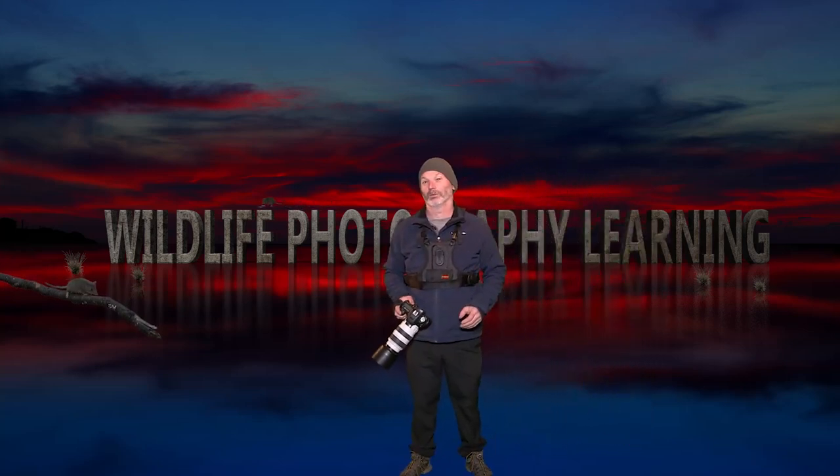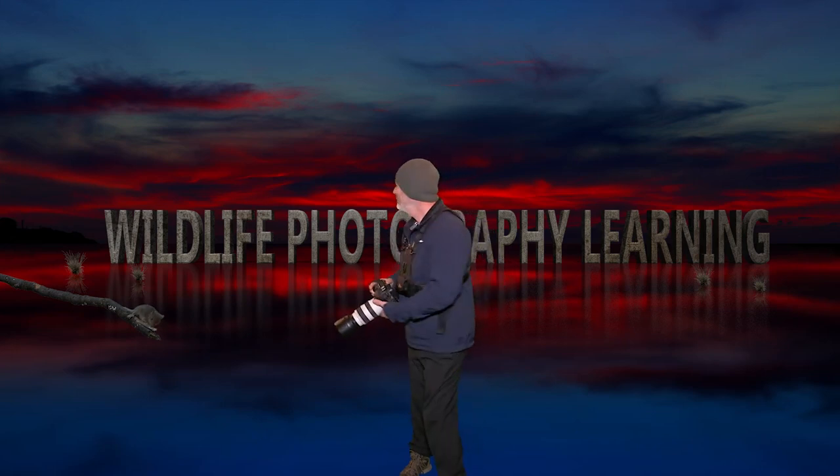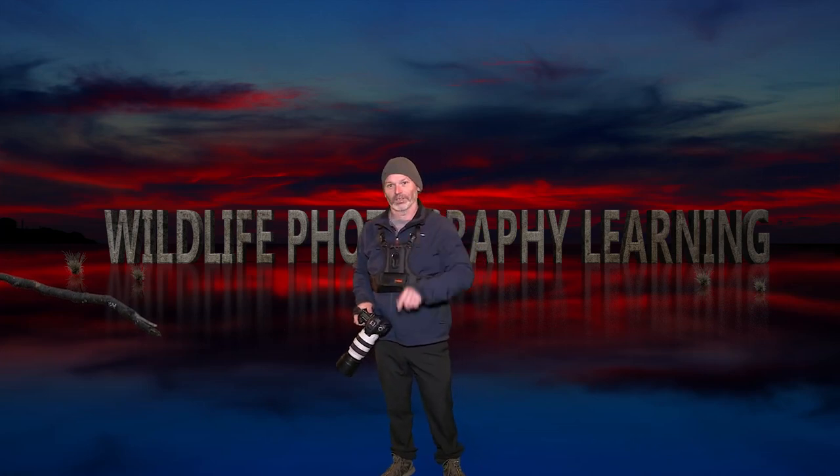Hi, I'm Derek Helton and my channel is all about photographing and filming wildlife. Now what have I got in store for you today? Let's take a look.